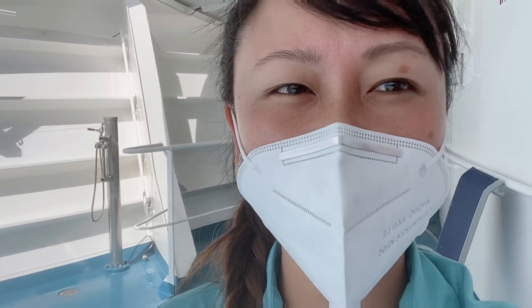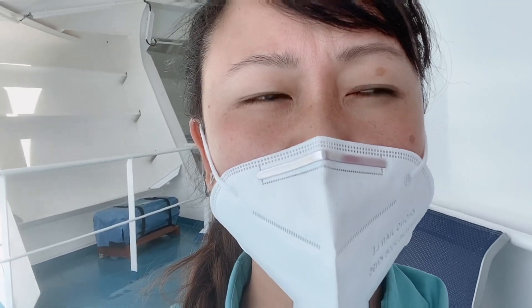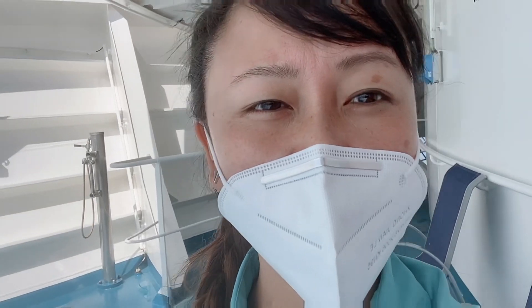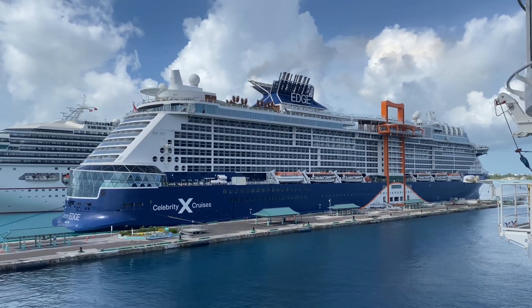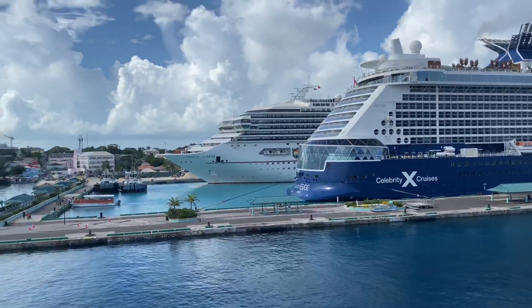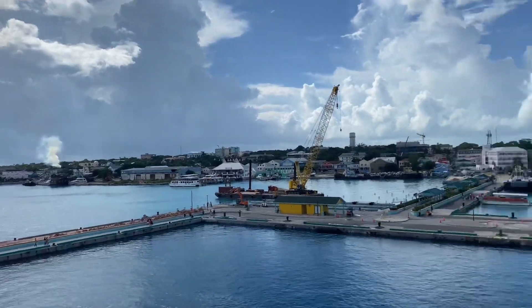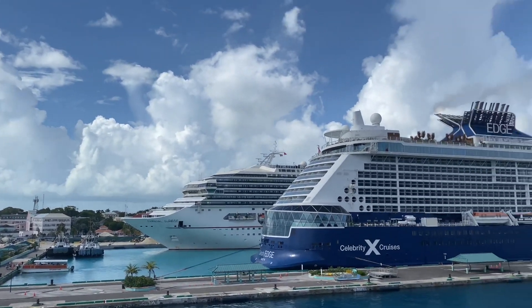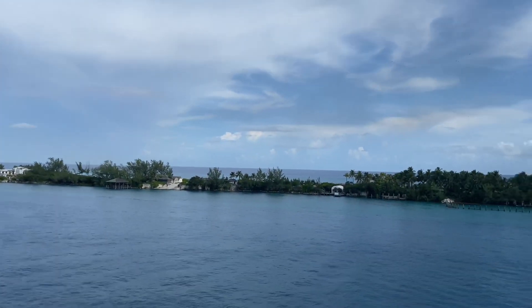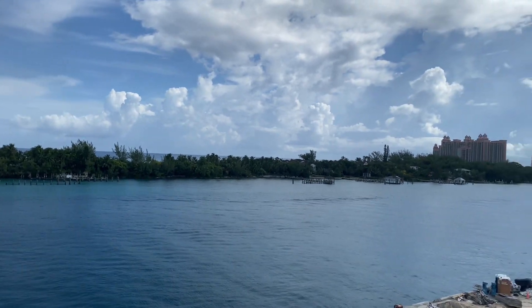I am standing at the front of the ship on Deck 4 — this is the forward of the ship. We are docked today in Nassau, and crew members are not allowed to go outside in Nassau, but I can show you the view from the open deck. Beautiful Celebrity Edge and Carnival Sunrise are docked along with us. This is a beautiful view of Nassau. Because of the COVID situation we can't go outside, but we are hopefully waiting for our next port of call at Half Moon Cay. We can also see the view of Atlantis from this open deck.